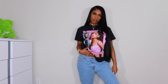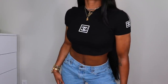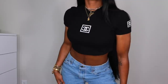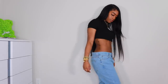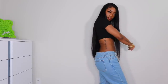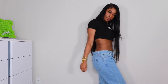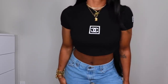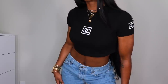Next up we have this top from an Instagram shop called Colorful Natalie. The Instagram seems to be gone now — I bought the shirt and the page just disappeared. I'll link the website below but I don't think this item is on there anymore. It's a really cute chenille Chanel bootleg crop top and I got it in a size large.